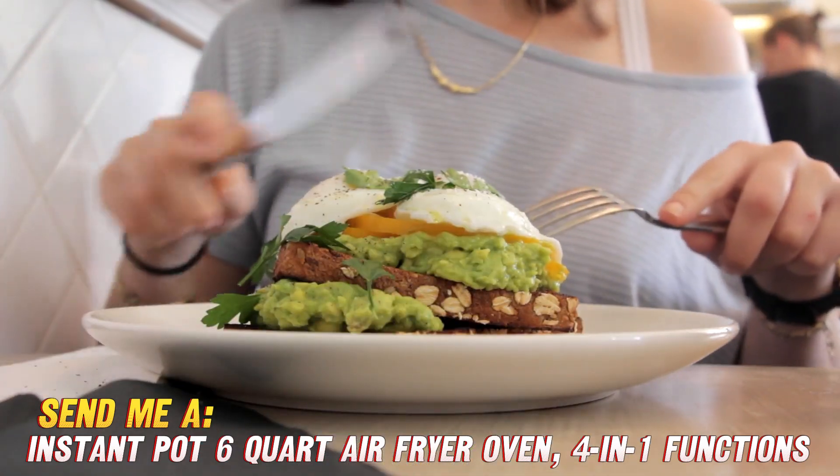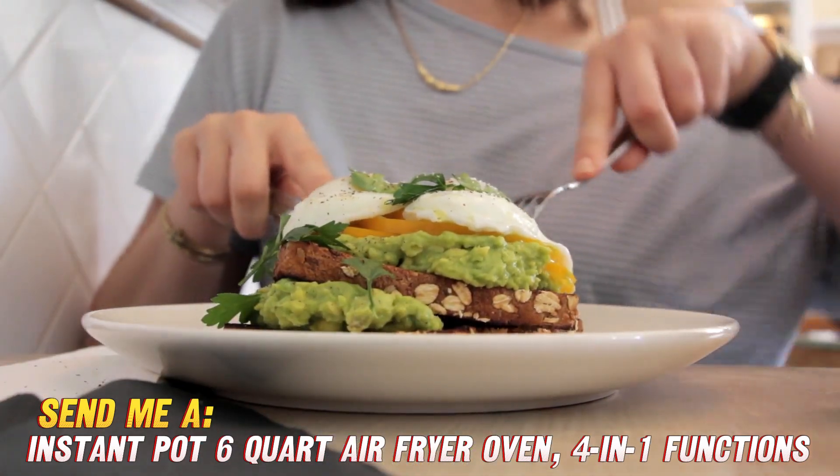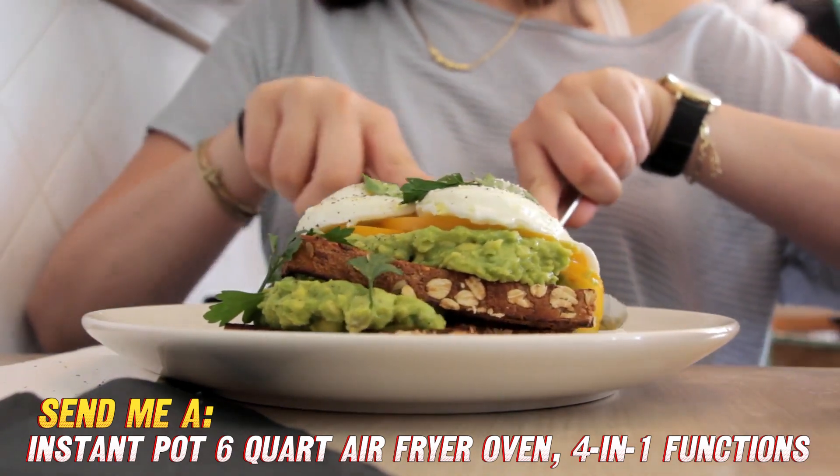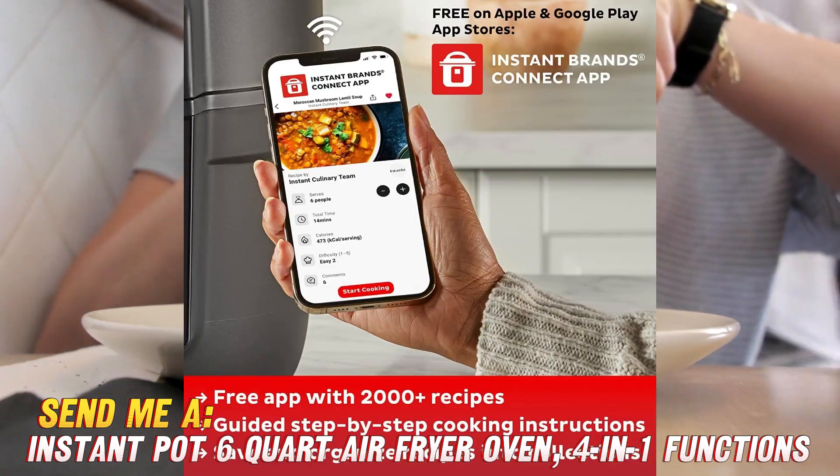It also has convenient, easy-touch, customizable presets. You name it — this baby can air fry, roast, bake, reheat leftovers, dehydrate fruit, and more.